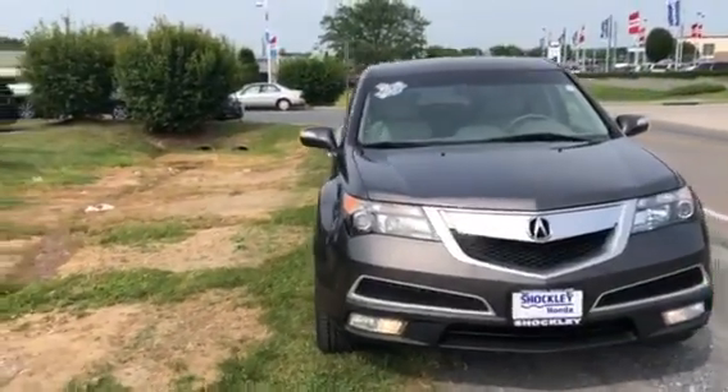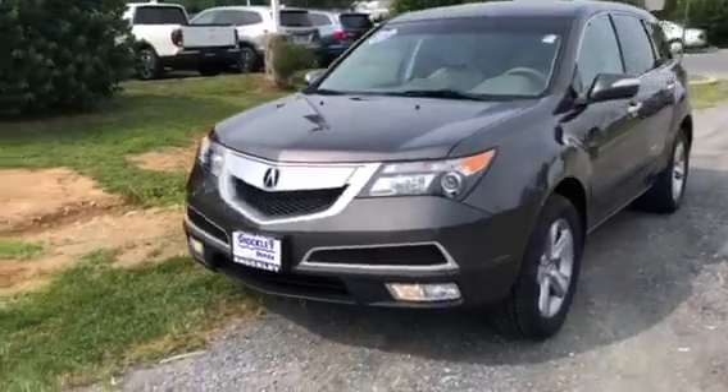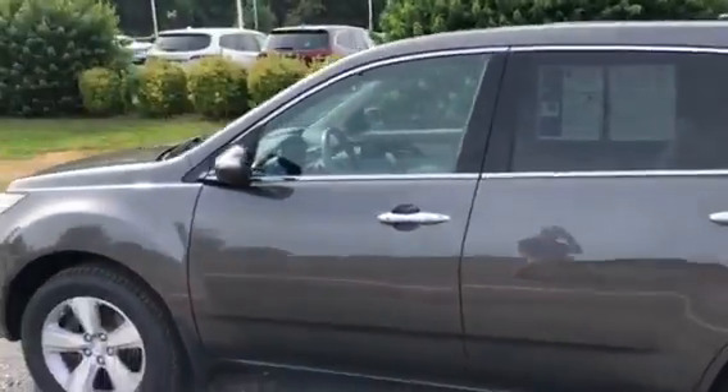Hey everyone, here I have a very nice one owner 2012 Acura MDX. This is a technology package model and it does have the super handling all-wheel drive.